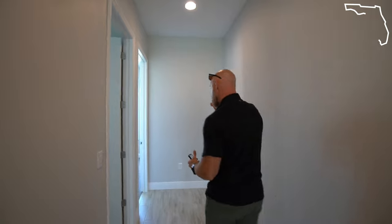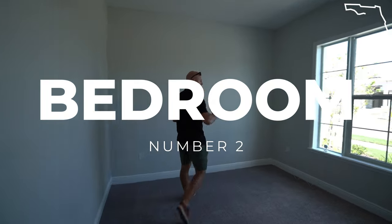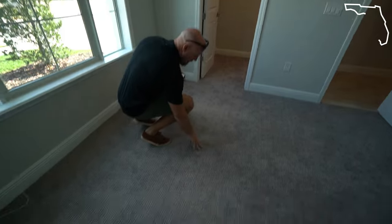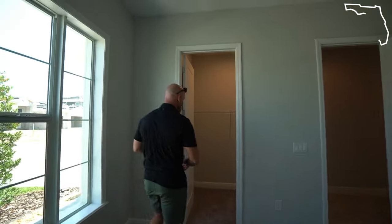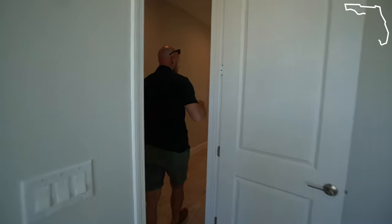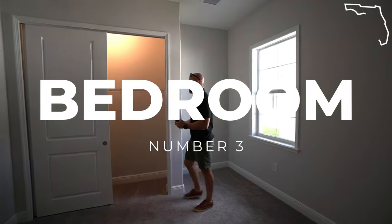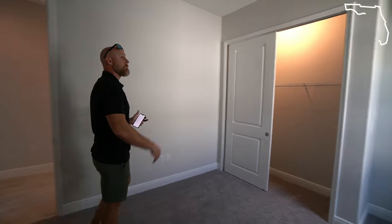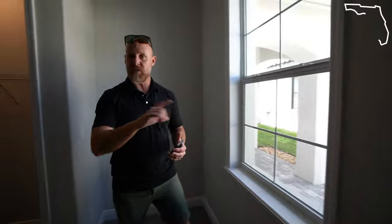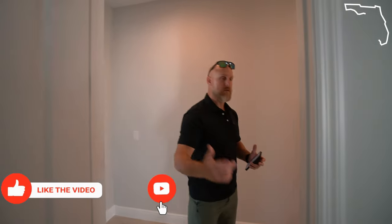Off of the garage you've got your two secondary bedrooms up front. High ceilings in all the rooms as well, with a nice little walk-in closet. These do have carpet — it's a really nice higher-end carpet, a lot nicer than what you'd see in a standard home. This bedroom is a little bit bigger because it has a cove with an outlet, and a double closet. This home comes with double pane windows, and I believe the windows in the front are impact rated, which will give you a discount on homeowner's insurance and help keep that cost down.